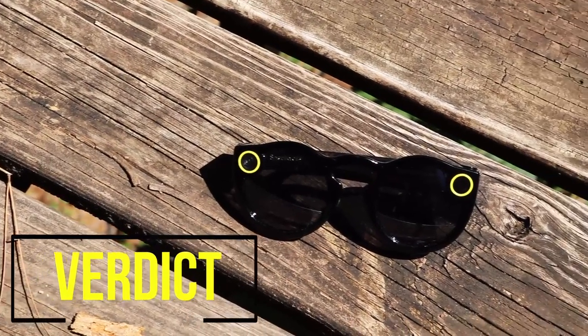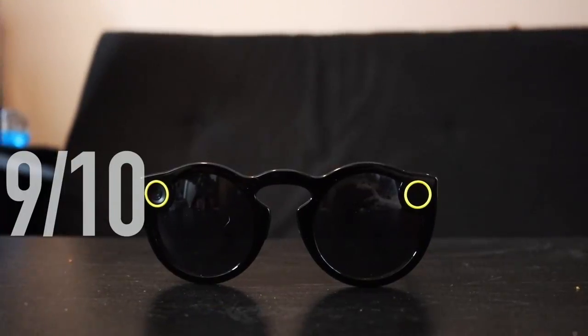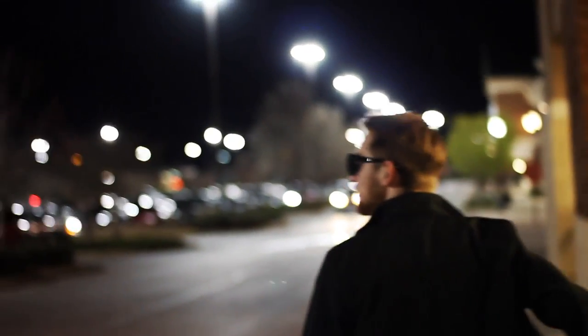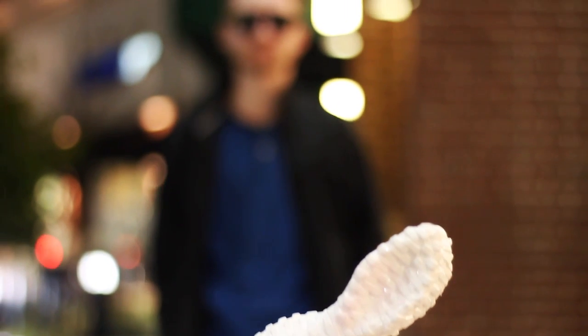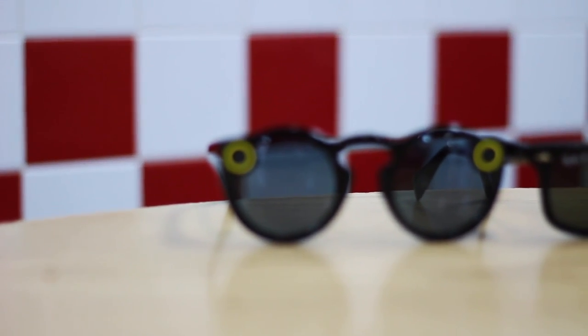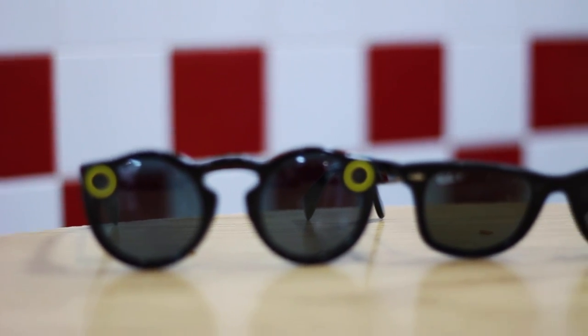So what's my verdict on the Snap Spectacles? Easy. 9 out of 10. The Spectacles have become one of my favorite cameras, but not for the video quality itself. There's something about being able to record memories as they happen from your point of view that makes technology like this seem almost magical. Besides, they say the best camera is the one that you have with you. And in this case, it's the one you have on you.